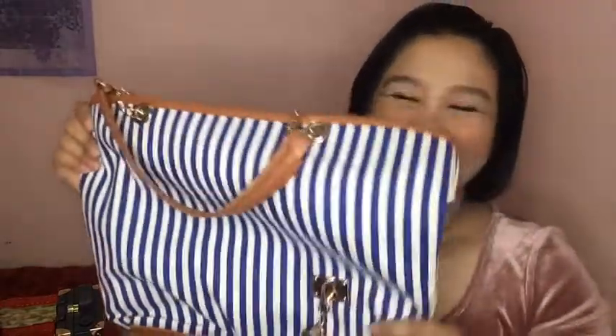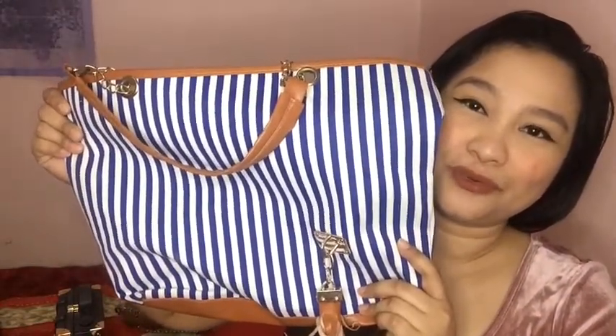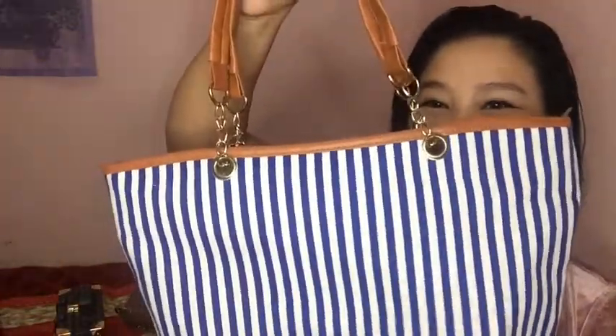Itong bag na to, napakita ko na itong dalawang bag na to sa previous vlog. Nagpakita ko na ng mga shanehold ko. Ito sobrang mura ko lang din — nabili, parang nasa 100 plus lang siya pag kinonvert mo yun sa Pilipinas. Pero yun — ganda.